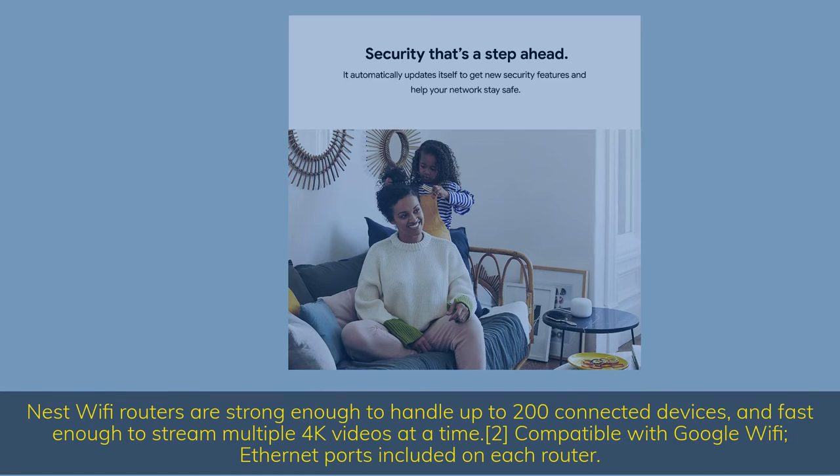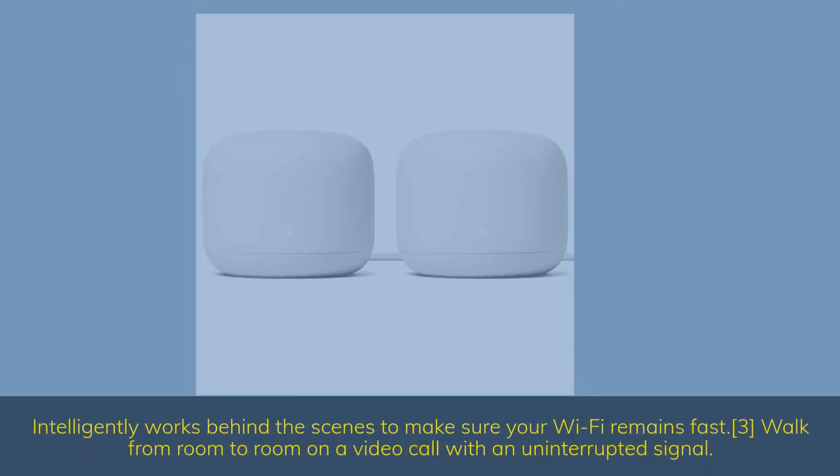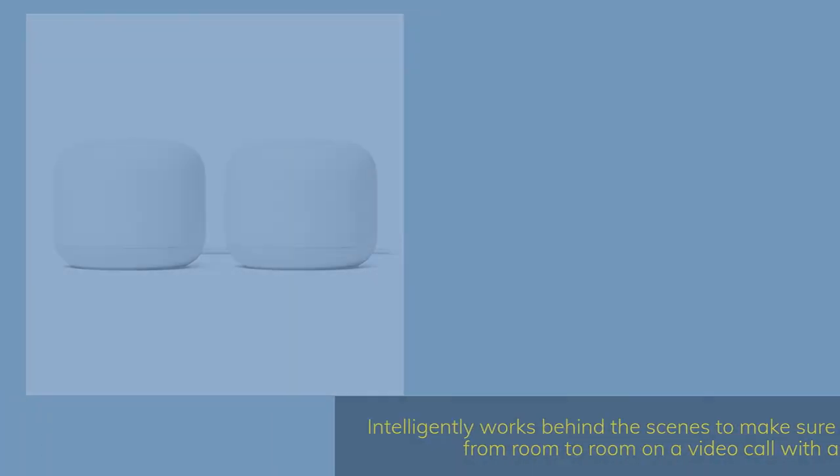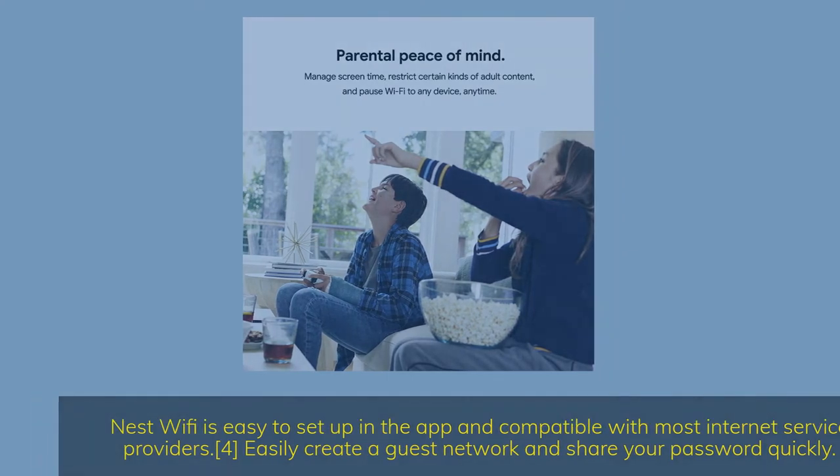Compatible with Google Wi-Fi; Ethernet ports included on each router. Intelligently works behind the scenes to make sure your Wi-Fi remains fast. Walk from room to room on a video call with an uninterrupted signal. Nest Wi-Fi is easy to set up in the app and compatible with most internet service providers. Easily create a guest network and share your password quickly.